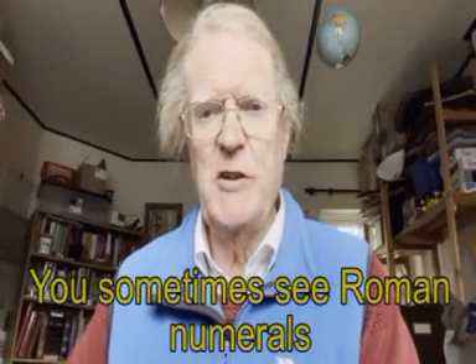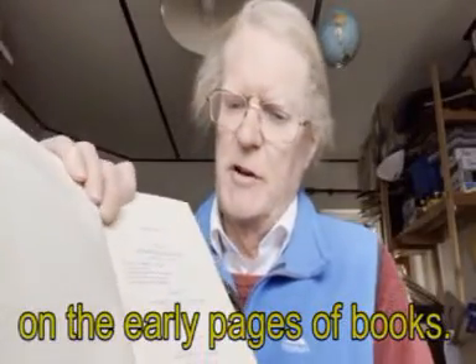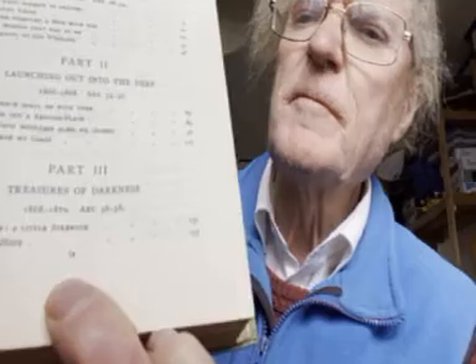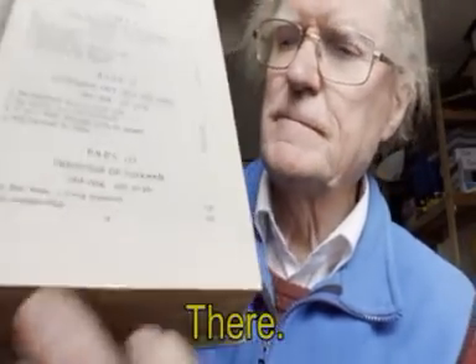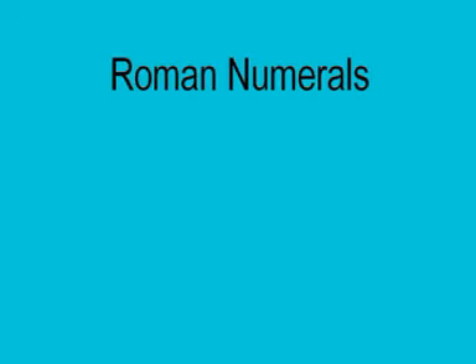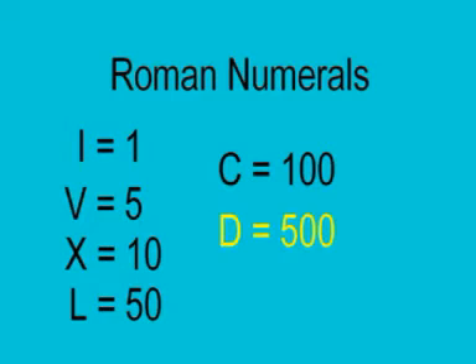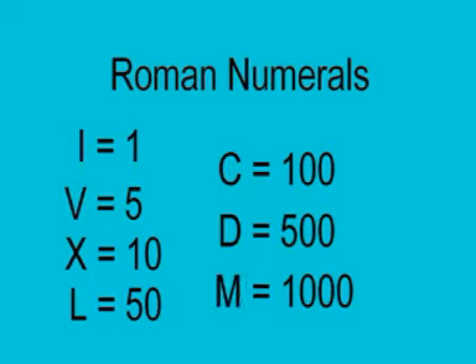You sometimes see Roman numerals on the early pages of books. Roman numbers are as follows: I equals 1, V equals 5, X equals 10, L equals 50, C equals 100, D equals 500, and M equals 1000.